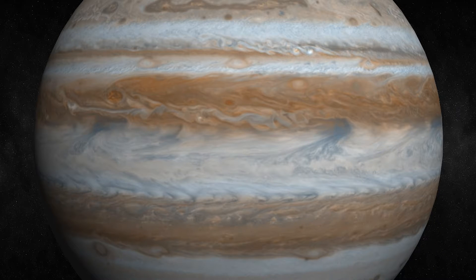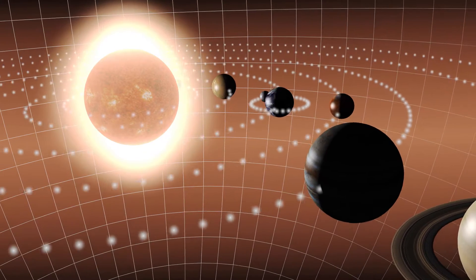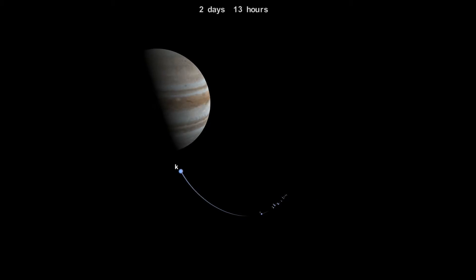Jupiter has been called the solar system's vacuum cleaner because of its immense gravity well and location near the inner solar system. It receives the most frequent comet impacts of the solar system's planets. It was thought that the planet served to partially shield the inner system from cometary bombardment.